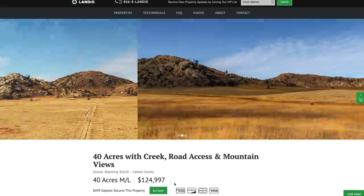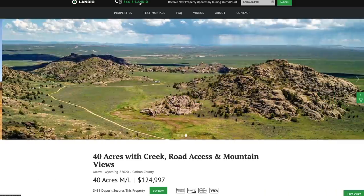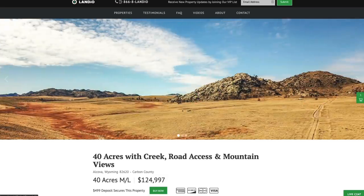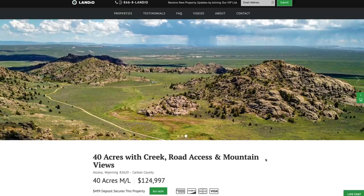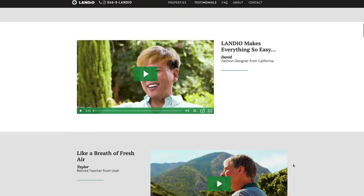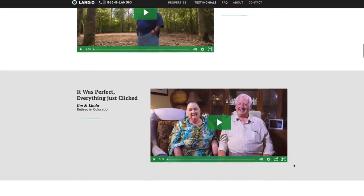If you have any questions, our phone number is on top of every page of our website — that number is 866-8LANDEO, which is 866-852-6346. That number also receives text messages. We have a live chat feature on our website where you can communicate with us in real time. You can also fill out the contact form on our website or send us an email directly at hello@landeo.com. If you have any questions about doing business with Landio, we highly recommend you visit our testimonials page, where you'll find over a dozen video testimonials from customers in their own words about their experience doing business with us.